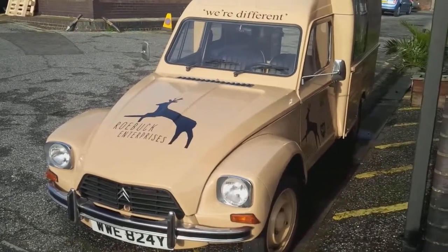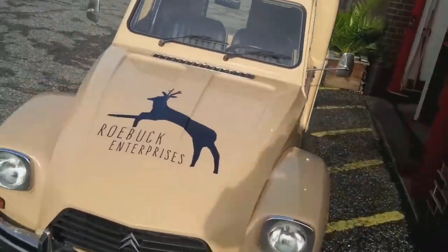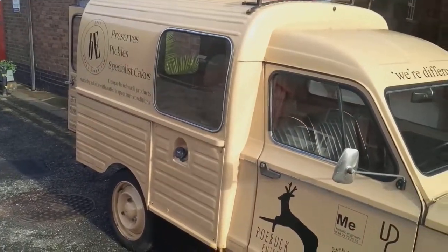Hi, I've just given her a wash. This is our works van. I work for a social enterprise in Hastings and this is our van that we've got — we're going to do our deliveries in. I drive it most days.